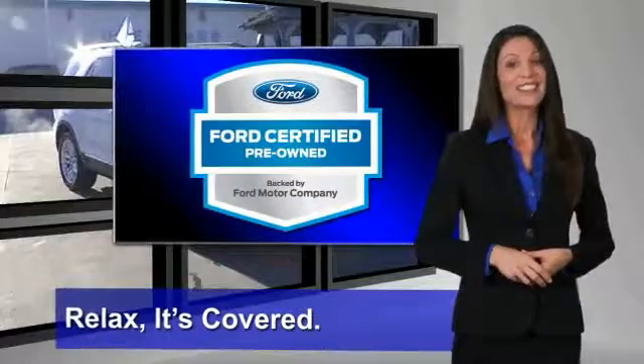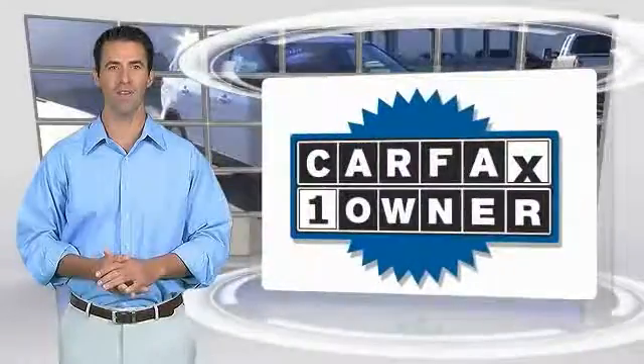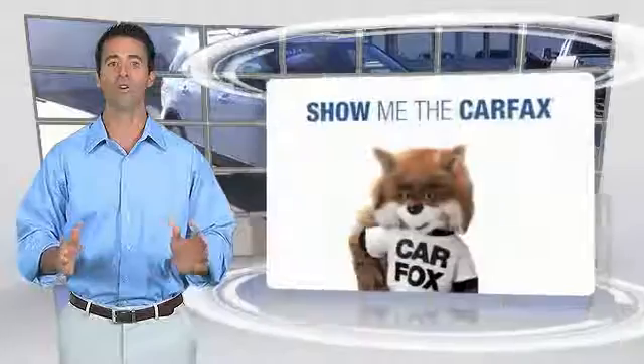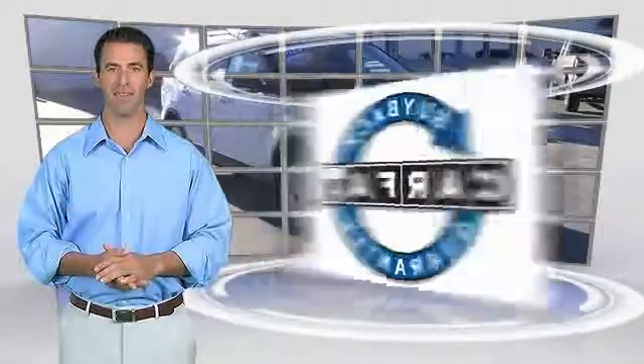Relax — it's covered. See your dealer for details. This is a one-owner vehicle with a Carfax Vehicle History Report. Be sure to find a complimentary copy of this report online or contact the dealership. This vehicle qualifies for the Carfax Buyback Guarantee.